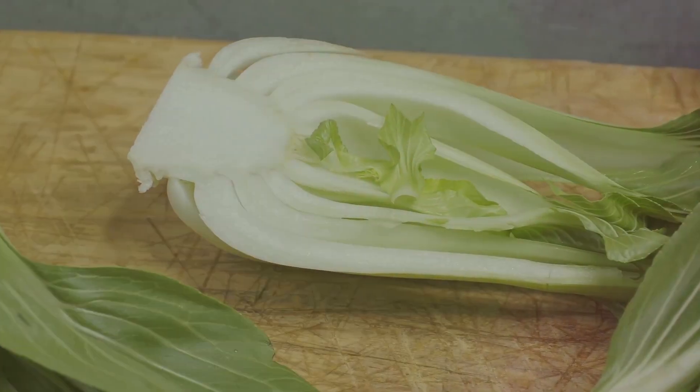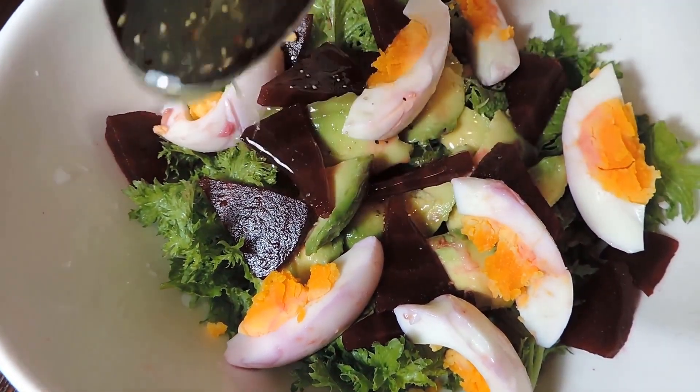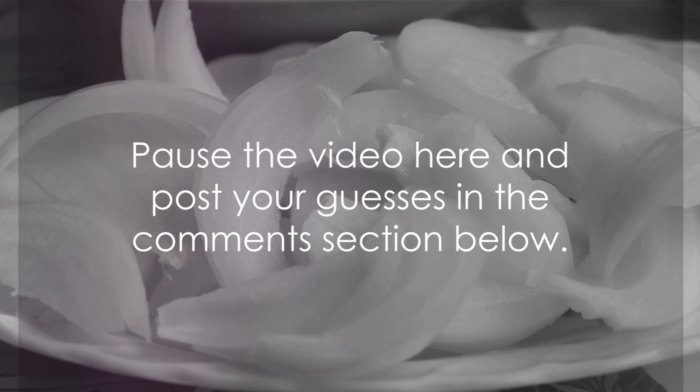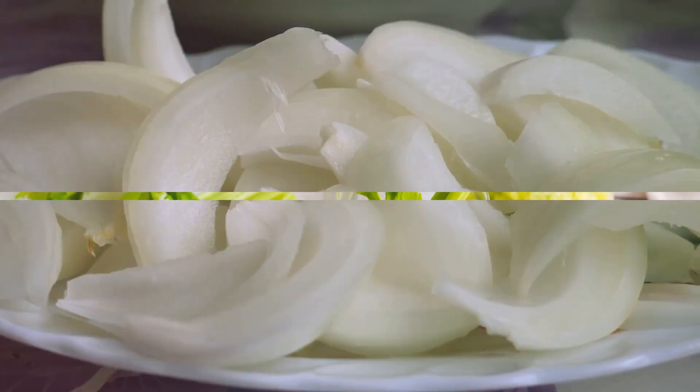So, rack your brains and take a guess. Which of these foods do you think are free from lectins? Feel free to pause the video here and post your guesses in the comment section below.